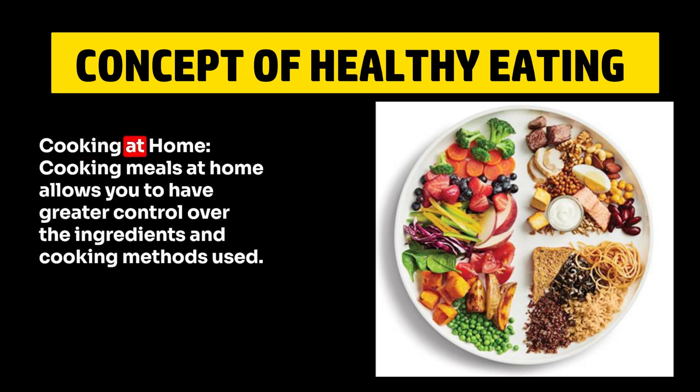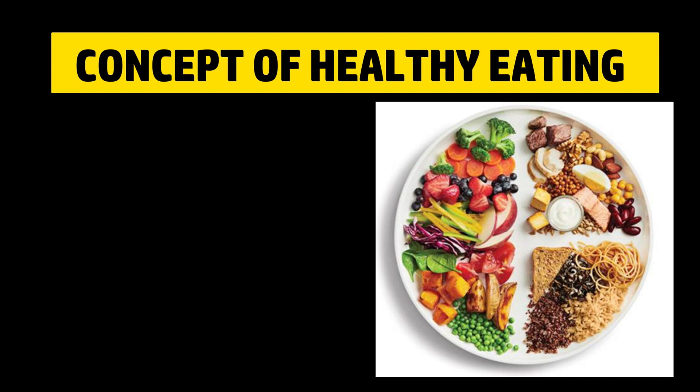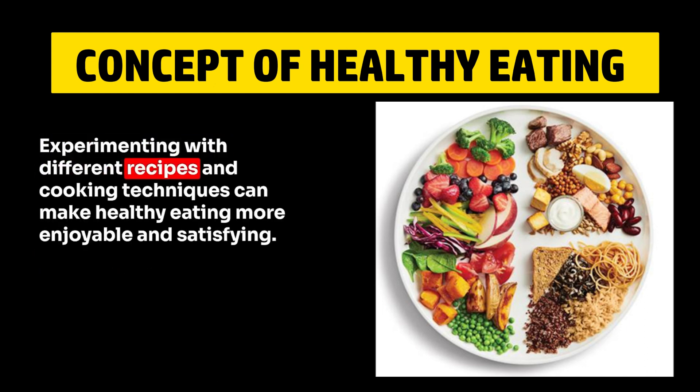9. Cooking at Home. Cooking meals at home allows you to have greater control over the ingredients and cooking methods used. Experimenting with different recipes and cooking techniques can make healthy eating more enjoyable and satisfying.